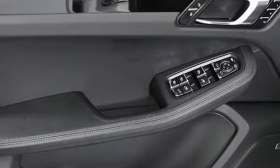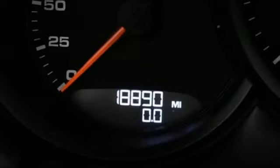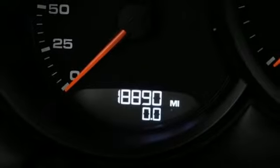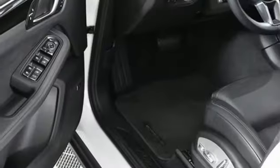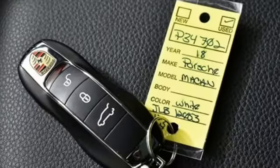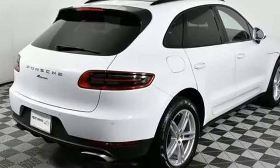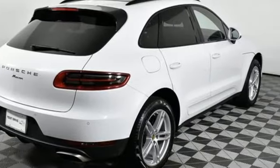You'll look forward to every drive with features like these: Intercooled Turbo Inline 4-Cylinder Engine, 4-Wheel Drive, External Memory Control, Power Lift Gate, Dual Zone Climate Control, Front and Rear Parking Sensors, Voice Activation, Bluetooth, Manual Tilting Steering Column, and Auto Shift Manual Transmission.